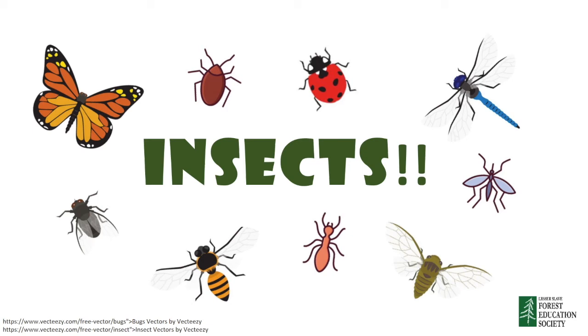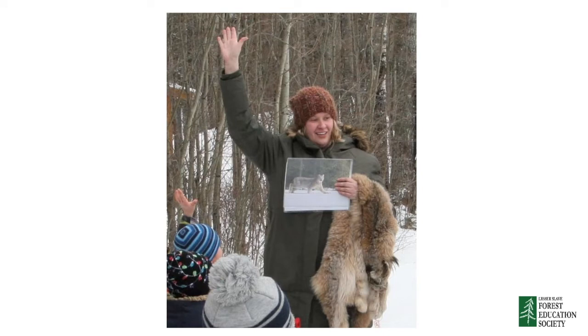Hello everyone and welcome to the presentation. Today we're going to be talking all about insects. But first I would like to introduce myself. My name is Laura and I work for the Lesser Slave Forest Education Society. I love finding bugs in the spring and summer and I'm excited to tell you all about insects and what makes them so cool.